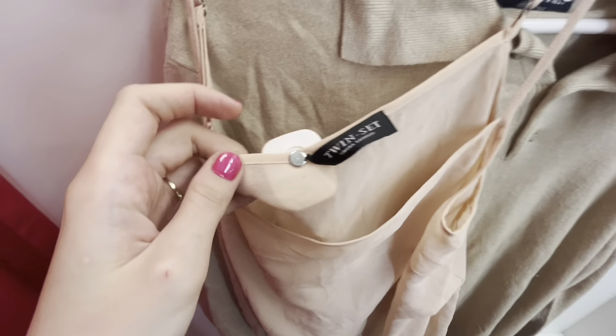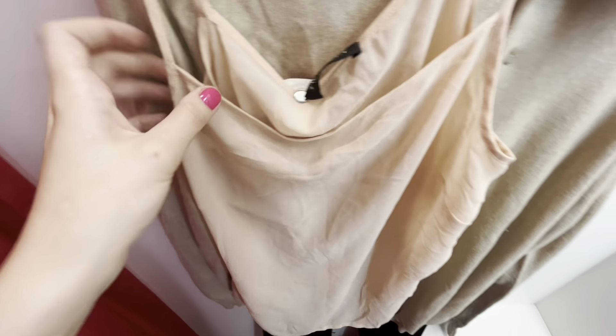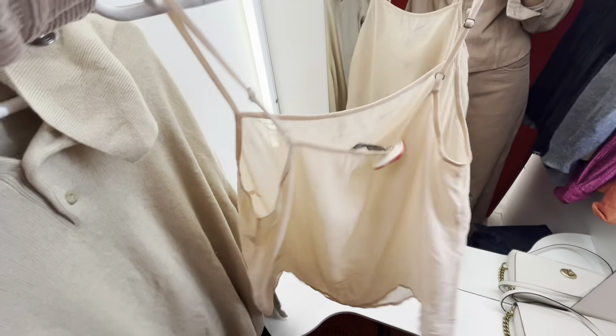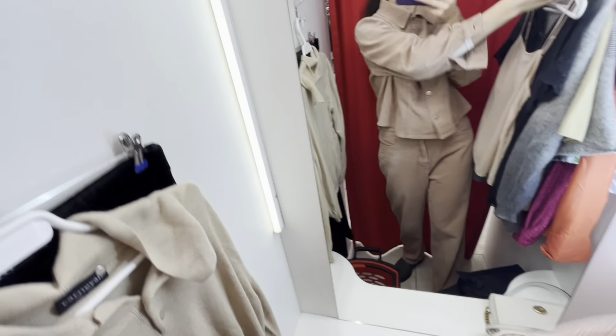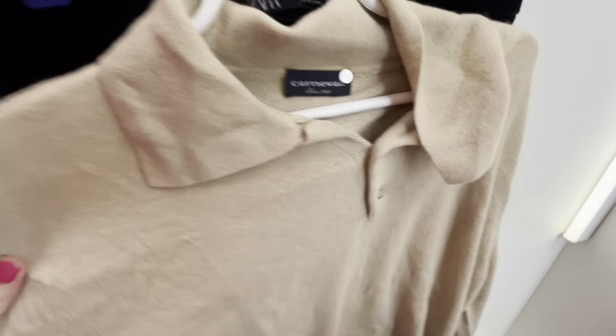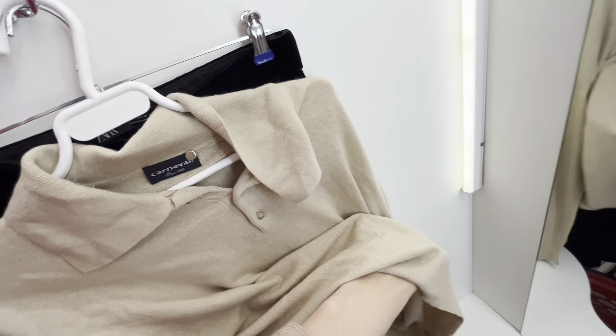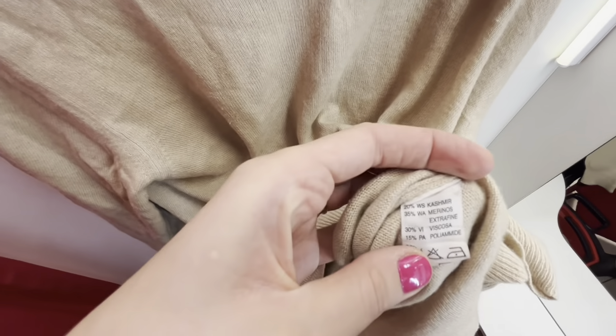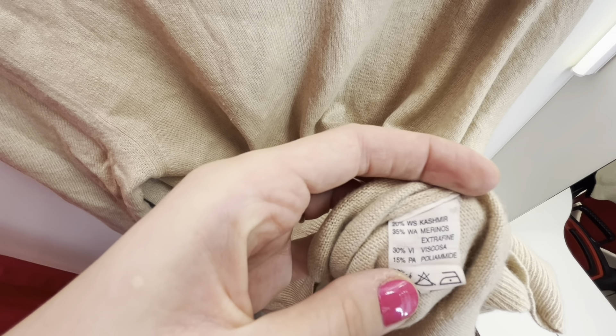This is a twin set by Simona Barbieri, but unfortunately it's absolutely transparent — so you can't wear it alone, you have to combine it with something else. There is no reason to buy this completely sheer piece.